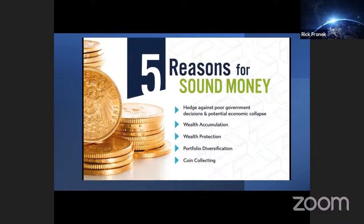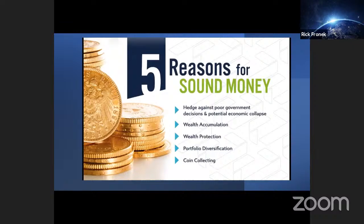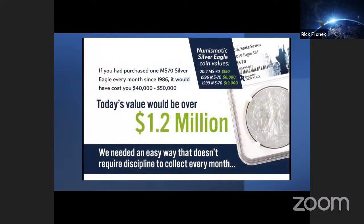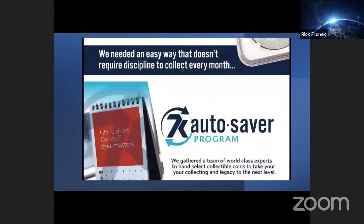This expert training helps you identify what type of buyer you are and understand coin quality. The key factors to protect your personal finances in any economy. The value of MS-70 coin collecting and why it's potentially more valuable. Why governments and large institutions are the biggest buyers of gold and silver. Here are the five reasons for sound money: hedge against poor government decisions and potential economic collapse, wealth accumulation, wealth protection, portfolio diversification, and coin collecting. What if I told you that we all made a $1.2 million mistake because we didn't understand the power of coin collecting? If you had purchased one MS-70 Silver Eagle every month since 1986, it would have cost you roughly $40,000 to $50,000 — but today that collection would be worth $1.2 million.